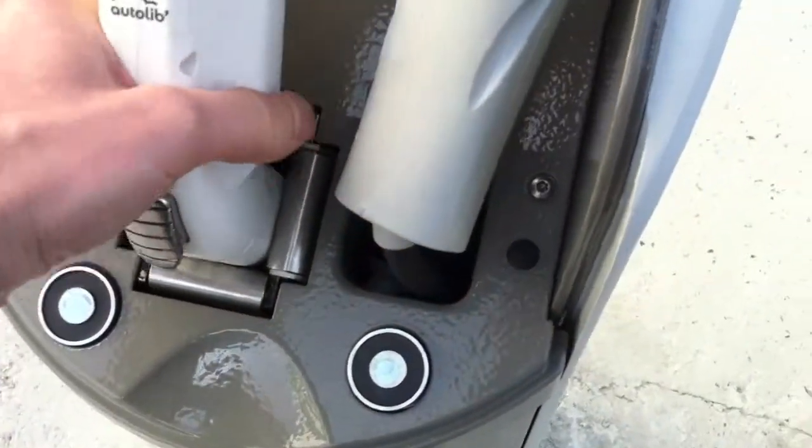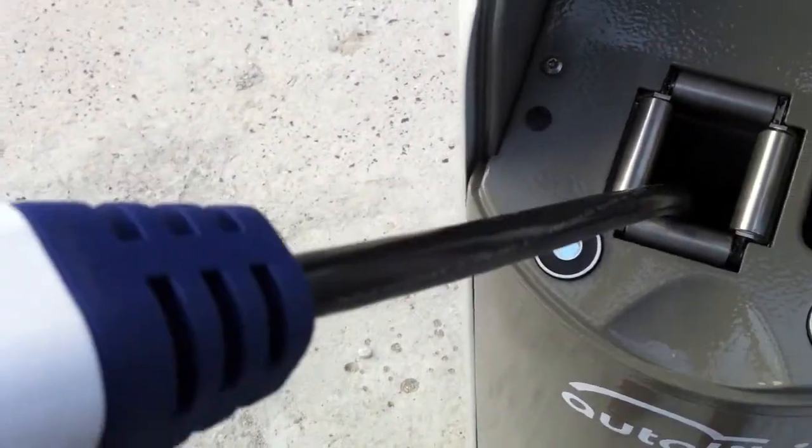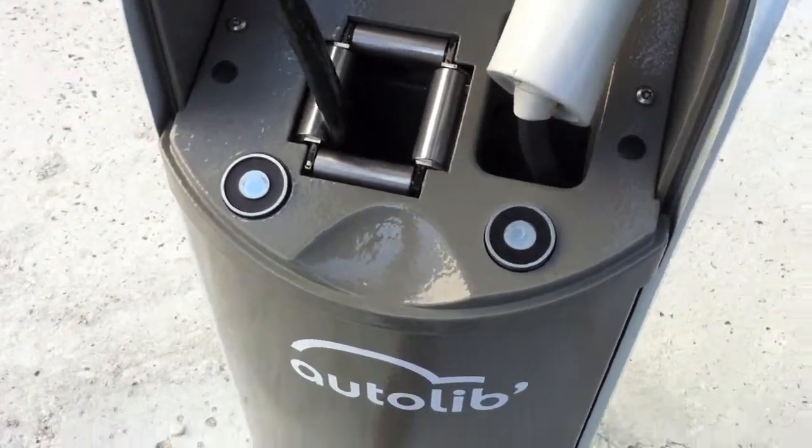Here you have what's going to be used by Autolib — it's a J1772 with a long cable. And you're going to be able to plug the car when you finish your rental.